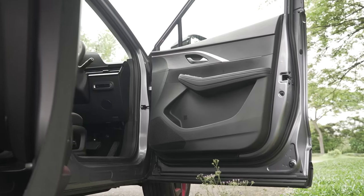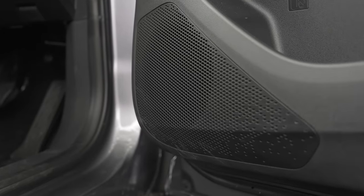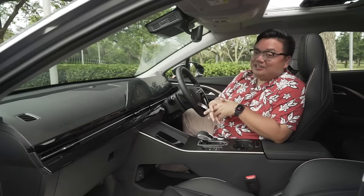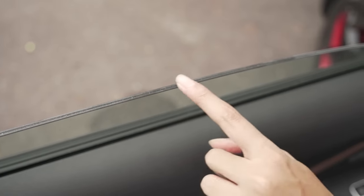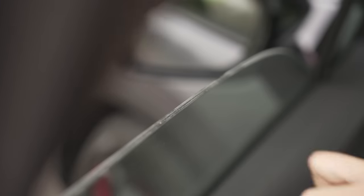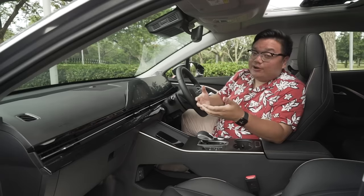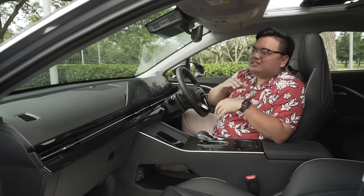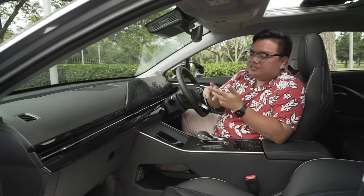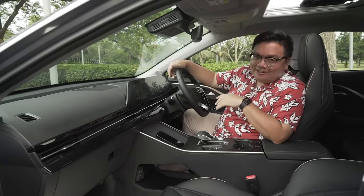As for audio, the Omoda 5 gets an 8-speaker Sony Premium Sound System, which is pretty good and easily better than the ones in the X50 and the HR-V. Another standout feature is the use of laminated or double-glazing windows at the front — two sheets of glass sandwiched together to block out more wind noise than usual. This is something you normally see in top-end cars like the Mercedes-Benz S-Class, the BMW 7 Series, and Range Rovers. To have it in a car like this is completely unheard of.